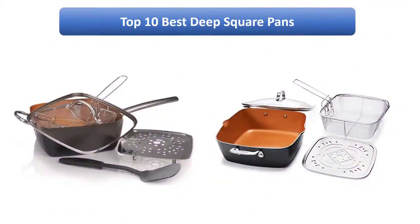Find the best deep square pans on Amazon. We analyzed consumer reviews to find the top rated products. Find out which product scored highest. I am going to review the top 10 best deep square pans on the market.